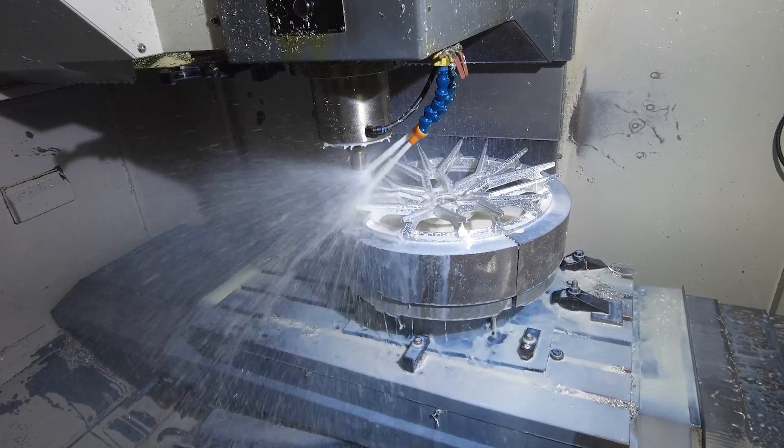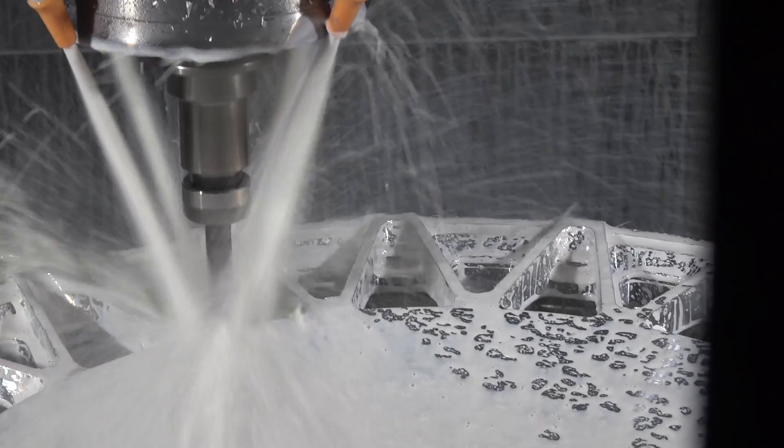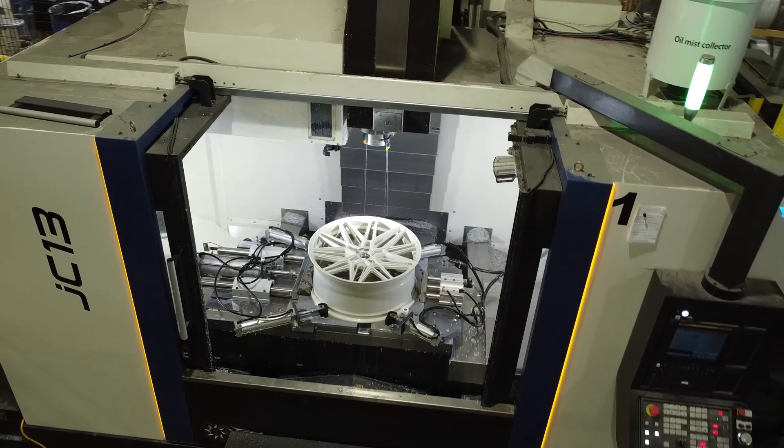The main reason why we went with YCM for our new robot cell and our other forge line is because of the spindles that were in these machines. Since we never replaced them compared to other machines that we do have, we went back to YCM and said this is a good product — we'll keep with those guys.